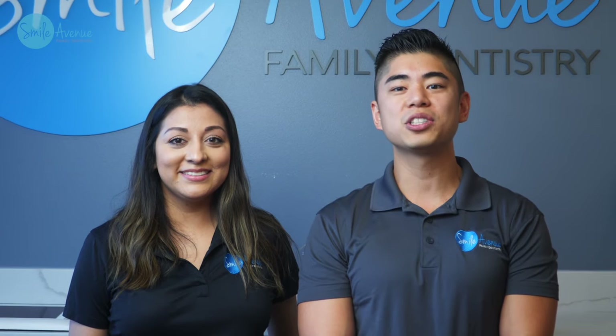We hope this information helps inform you of our new protocols. If you have any questions, please give us a call or send us a message. We're excited to see you. Make sure you guys stay safe and we'll see you soon. Bye.